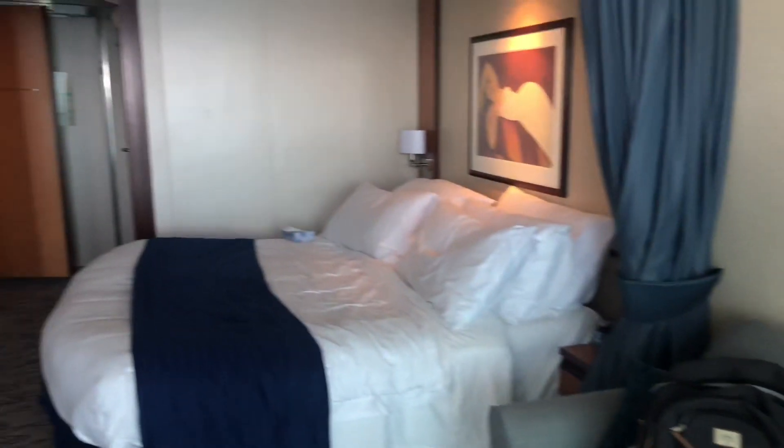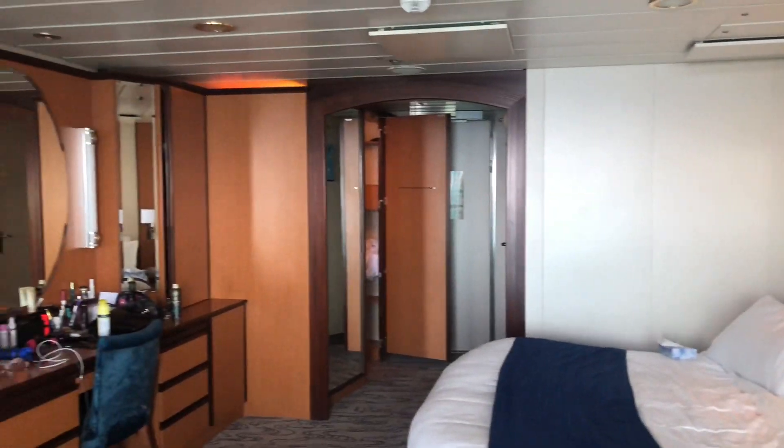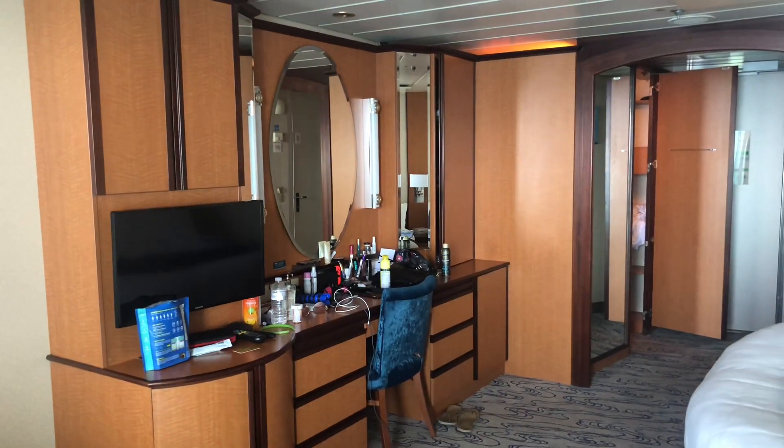So this is Junior Suite 1584 on Brilliance of the Seas. Thanks so much, have a great day.